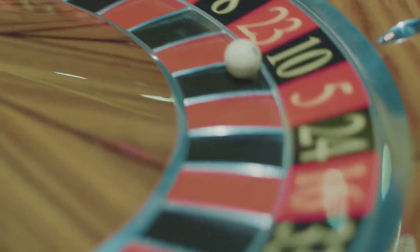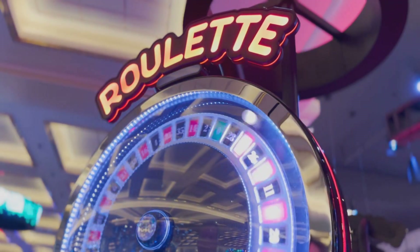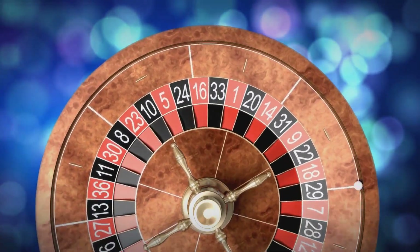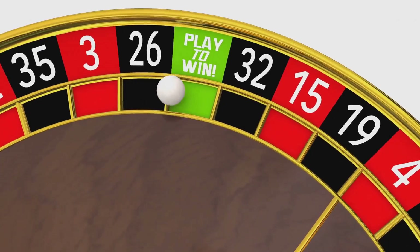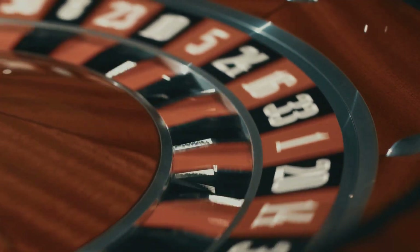Let's begin with the basics. American Roulette has 38 pockets — the numbers 1 through 36, plus the green 0 and the green 00. Those two green pockets are tiny, but they control almost everything that happens in the game. Every win, every loss, and every so-called strategy quietly depends on them. If you remove the 0 and 00, the entire game would flip from favoring the casino to favoring the player. That's why they're there.